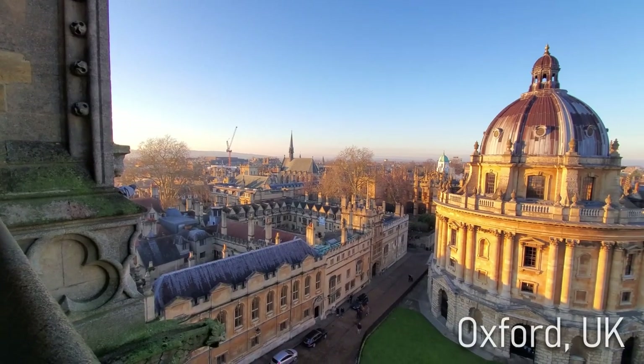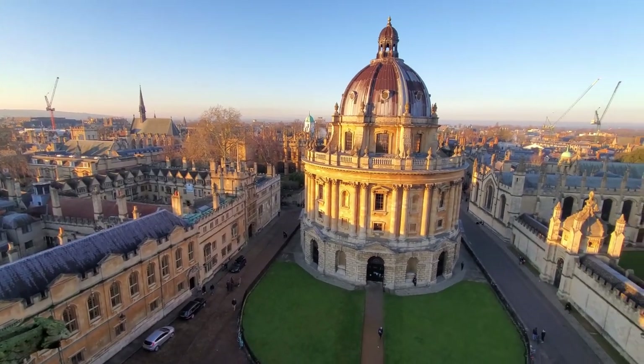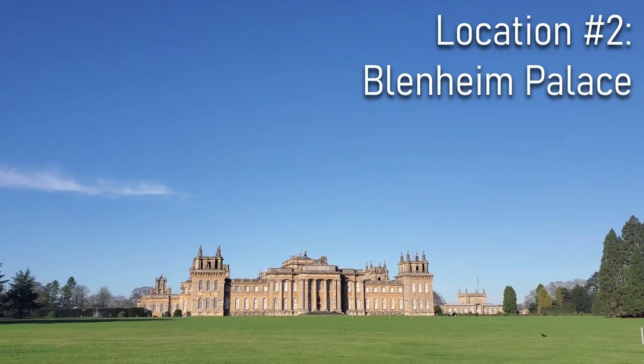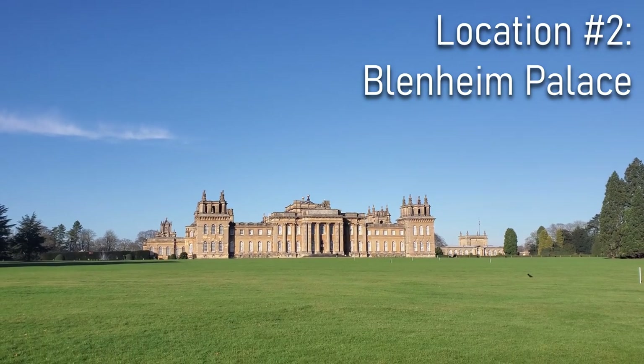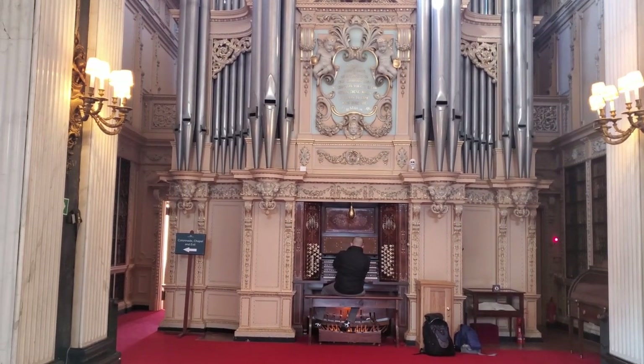From here we go to a palace — not a church, but yes, a palace — in the southwestern English city of Oxford, almost 60 miles to the west of London. This is Blenheim Palace, the birthplace of Winston Churchill, and in this building there are in fact two pipe organs. One is in the chapel, and the other, which is the one I played, lives in the library.